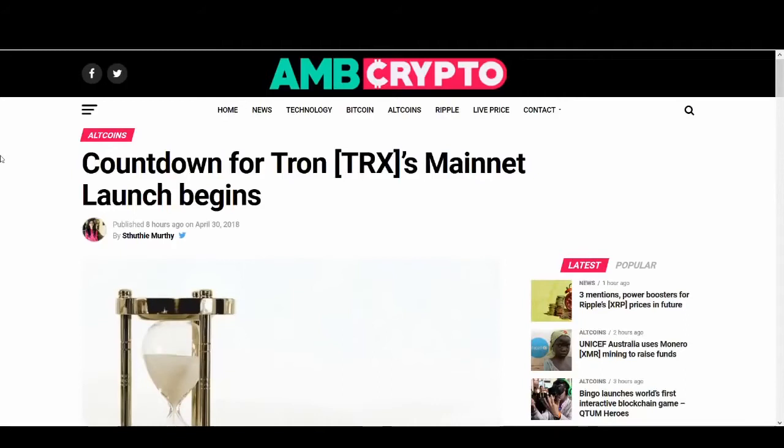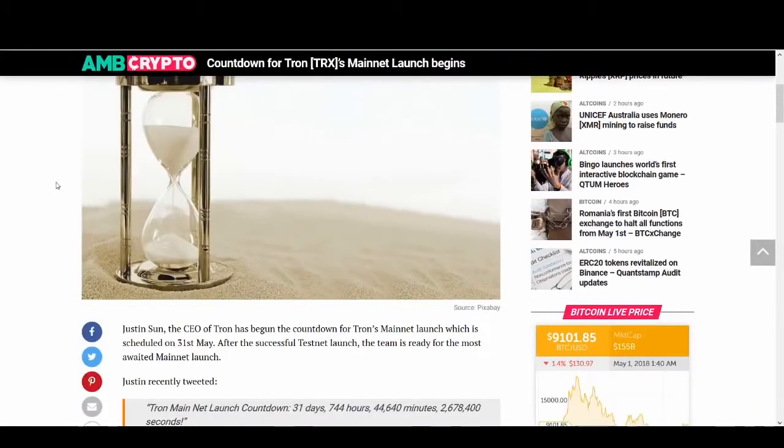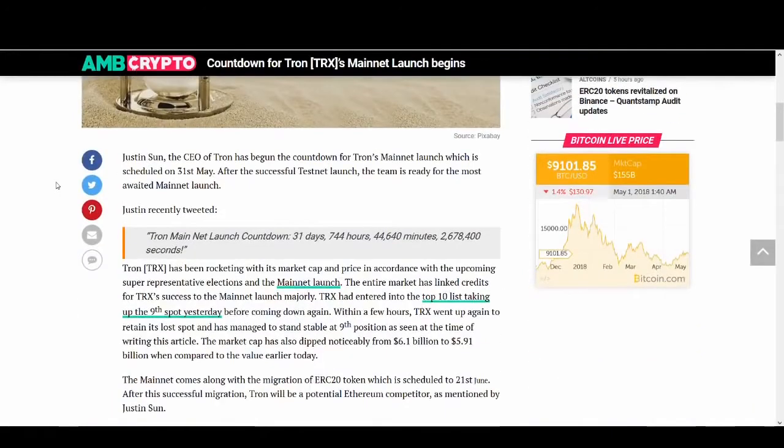Hi guys, it's Cryptorocko here. In today's video I'm going to talk about how to convert your Tron from ERC20 token to Tron's own blockchain. If you guys are not aware already, Tron is launching their mainnet on the 31st of May, moving away from the Ethereum blockchain to their own blockchain.